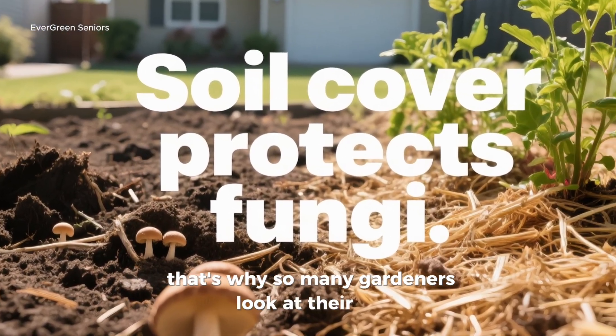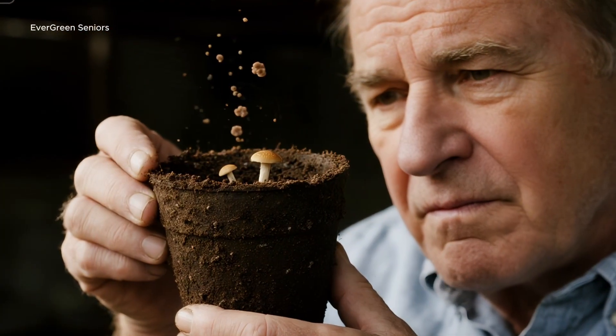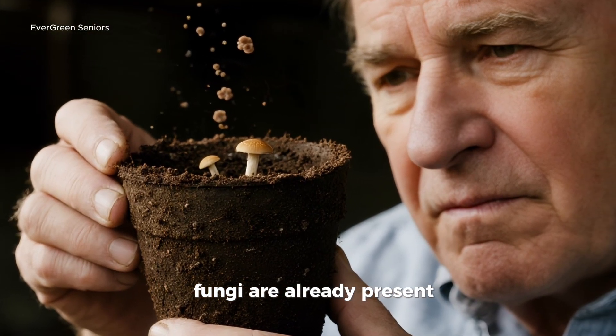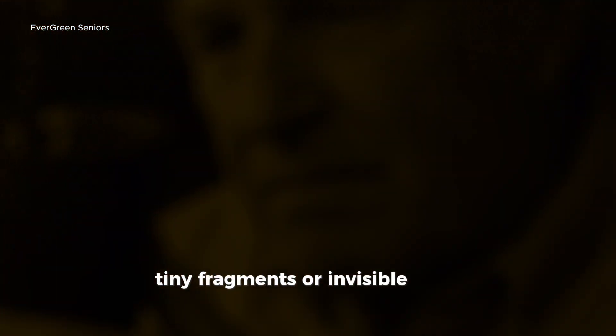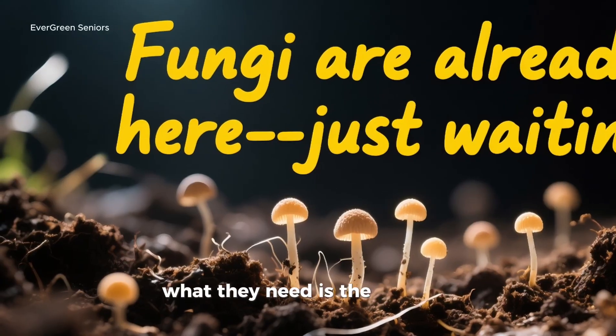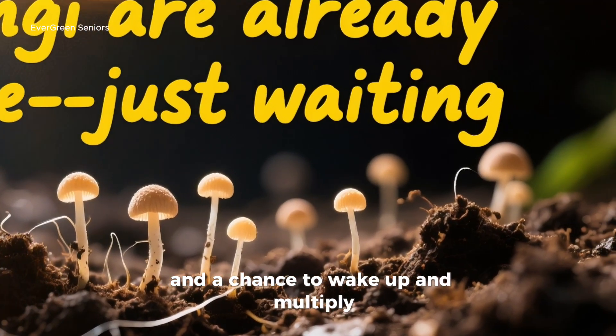That's why so many gardeners look at their soil, see little to no fungal presence, and assume they need to buy expensive inoculants. But here's the good news: in most soils, fungi are already present. They're lying in wait as dormant spores, tiny fragments, or invisible seeds of life. What they need isn't another store-bought product. What they need is the right fuel, the right environment, and a chance to wake up and multiply.